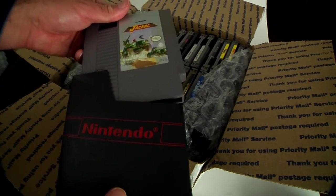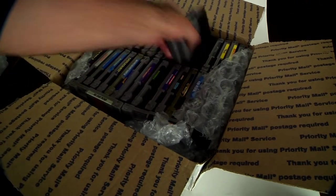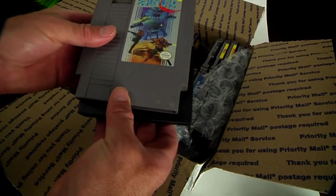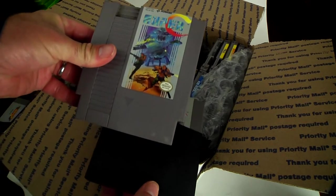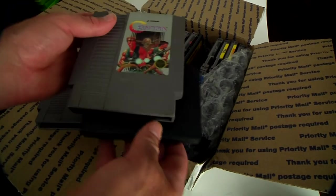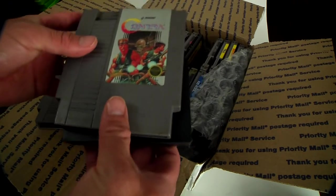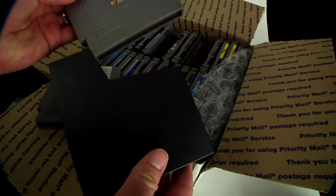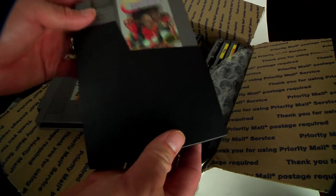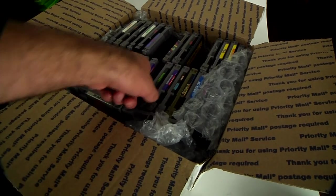Look at this — we got Super Contra, which is totally a super classic. Up, up, down, down, left, right — you know all that stuff. Contra is probably one of my favorite games of all time on the NES. Pretty stoked about these games. Let's see what else we got.